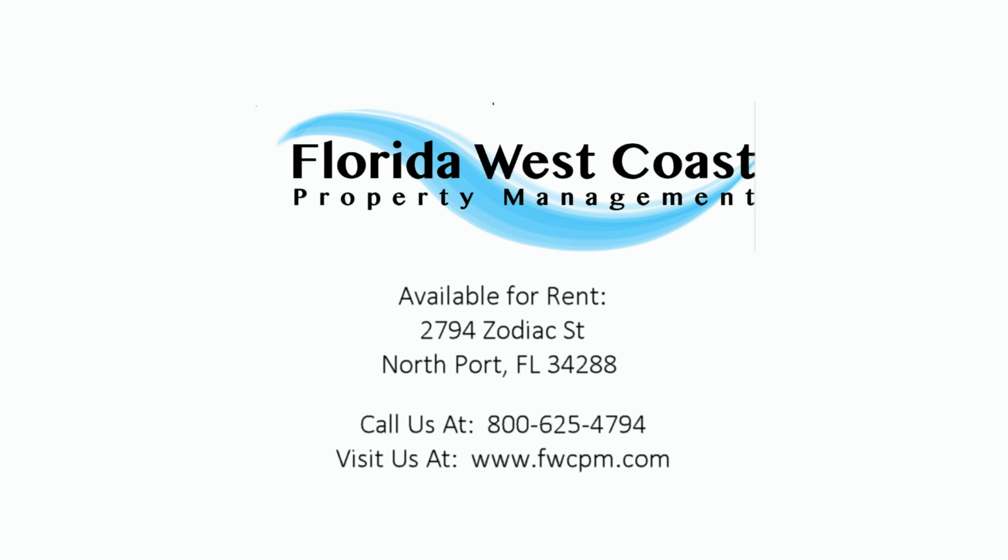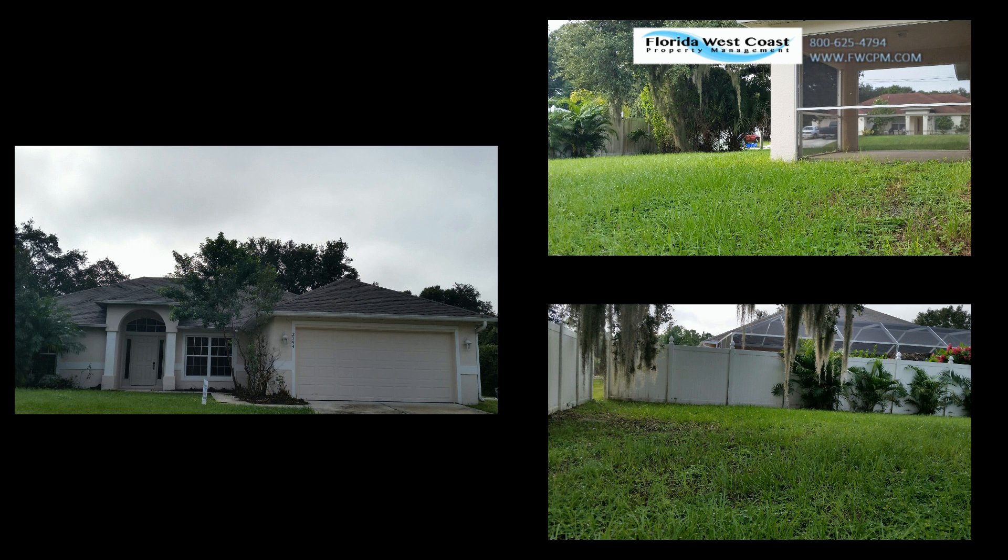Welcome! Florida West Coast Property Management presents you a 3-2 home that has over 1,800 square feet and a gorgeous backyard.